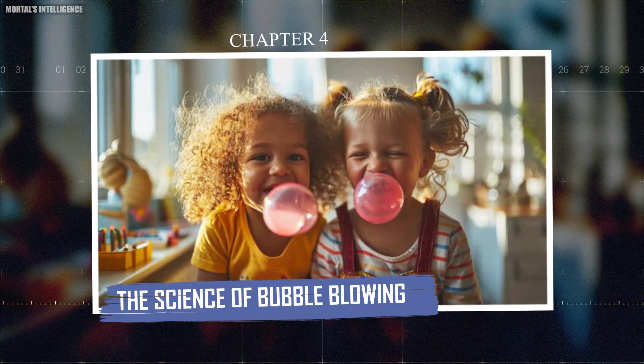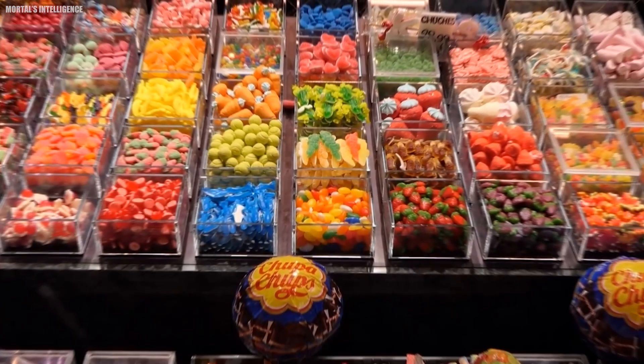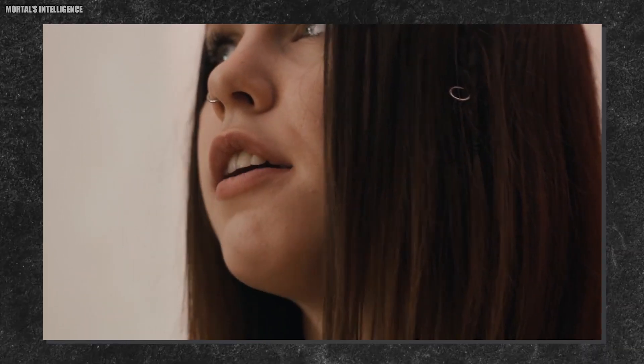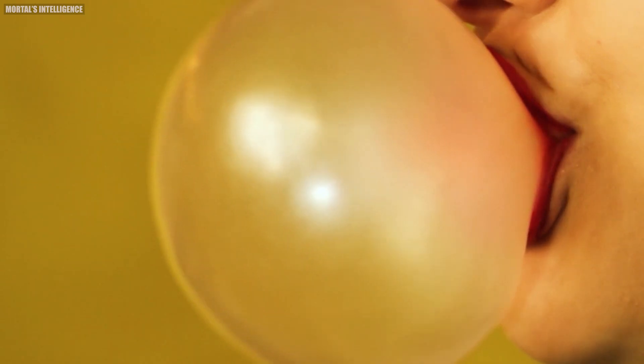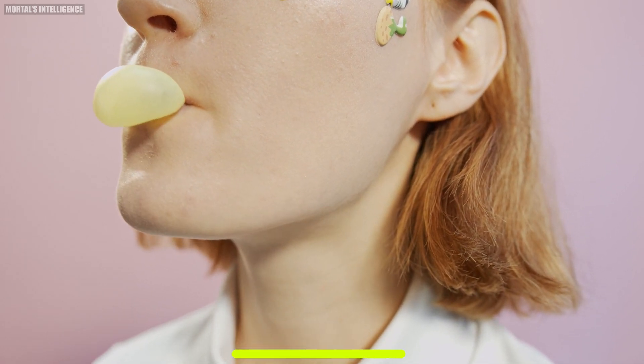Chapter four: the science of bubble blowing. Now that we know how bubblegum is made, let's appreciate the science behind those satisfying bubbles. It's not just about chewing — there's fascinating physics at work. When you chew bubblegum, you're warming it up and making it more pliable, while also incorporating tiny air bubbles into the gum. When you press your tongue against the gum and blow, you force air into those tiny bubbles, causing them to expand. The elasticity of the gum allows it to stretch and form a thin film around the air. The bubble doesn't pop immediately because of surface tension — the same force that allows water striders to walk on water.